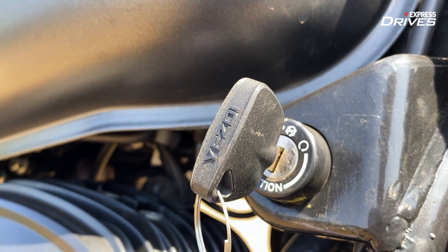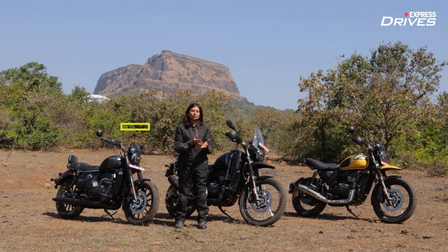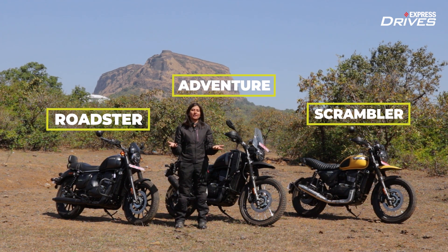It was my father's first motorcycle ever. So naturally, this name Yezdi has never left my mind. But the brand, as we know, pulled the plug on production in the late 90s. But now, thanks to Classic Legends, Yezdi is back with three new motorcycles named quite simply the Roadster, the Scrambler, and the Adventure — because that's what they are.